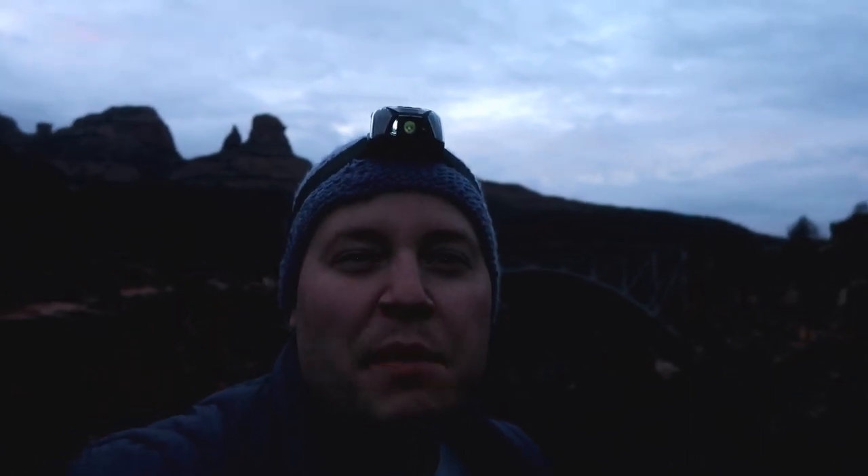You probably noticed just behind me here is Midgley's Bridge, just as you're getting into Sedona coming through Oak Creek. I've been wanting to photograph this bridge for a while now, and today looks like it's going to be perfect conditions to get that image. It's about 30 to 35 minutes until sunrise.